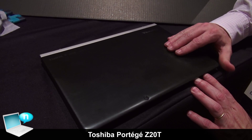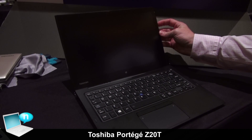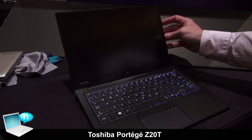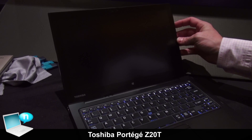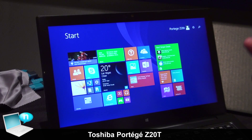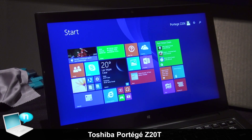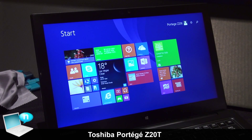Welcome back to CES 2015 at the Showstopper on the Toshiba booth. I am presenting the new Toshiba Portégé Z20T, which is a B2B product with a lot of features dedicated for B2B customers.